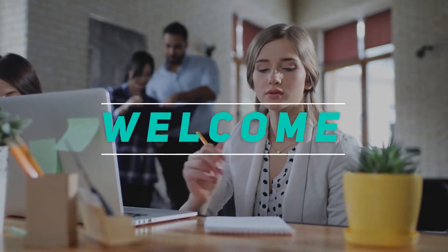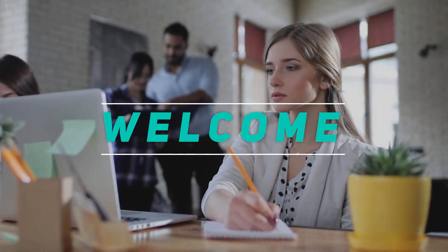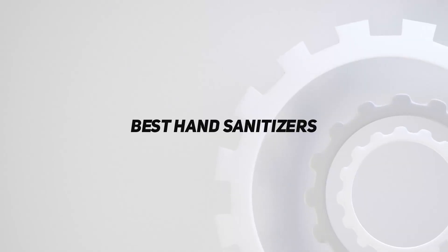Hey, welcome back to my channel. In this video, I'm gonna talk about the top 5 best hand sanitizers.